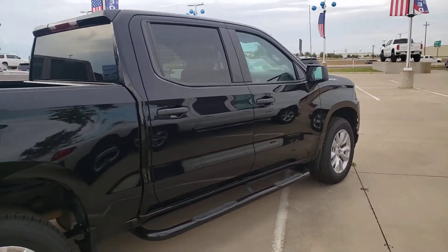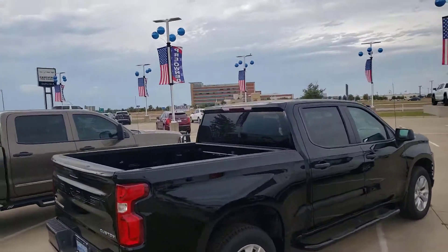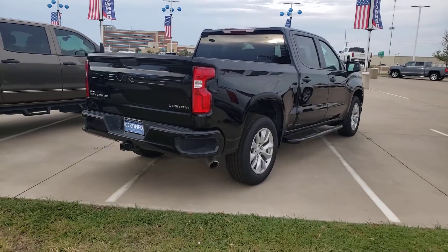Call us at 972-938-8000 to find out what certified means. We are directly across from Baylor Scott & White at I-35 and 287. We're looking at a custom Silverado, certified pre-owned.